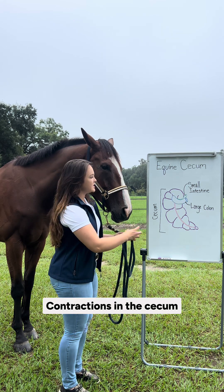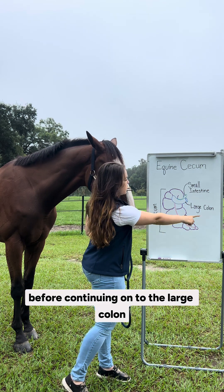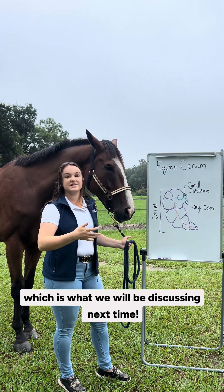Contractions in the cecum help mix the ingesta with microbes before continuing on to the large colon, which is what we will be discussing next time.